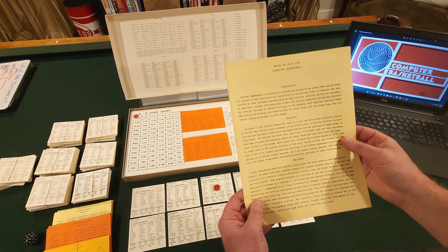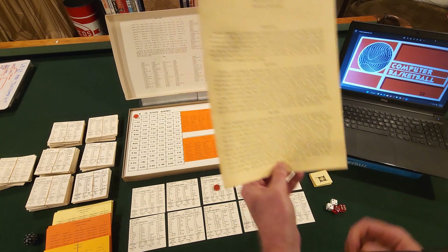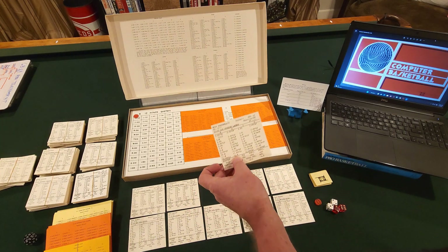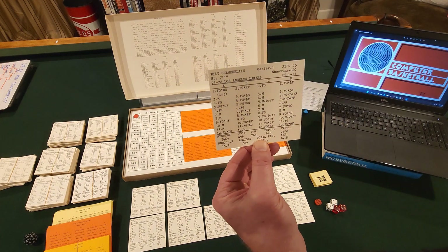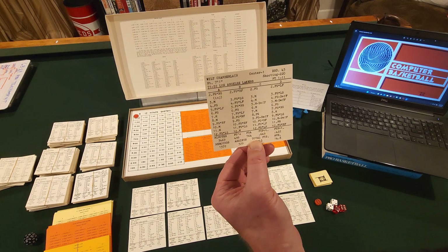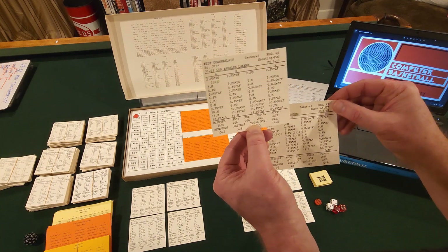The game setup also talks about defense — one is excellent, four is poor. Let's take a look at these 72 Lakers. They are anchored in the middle by Wilt Chamberlain. Wilt has a 45 on rebounds, which is a rating Wayne calculated based on how many rebounds he gets per minute of play. It's probably one of the highest in the league, so if you have a good rebounding center like Wilt, you're generally going to be tough to beat.